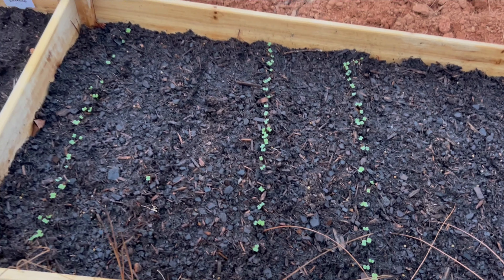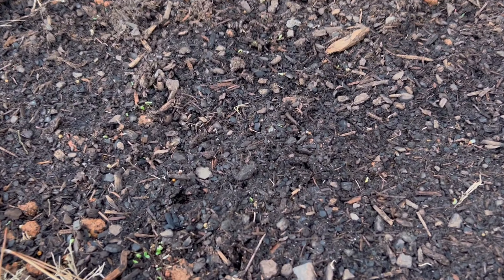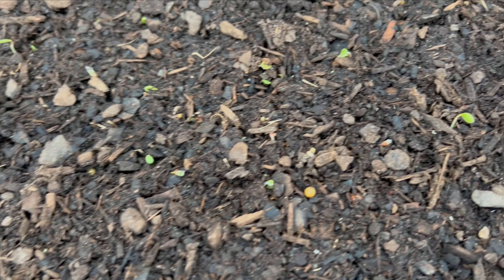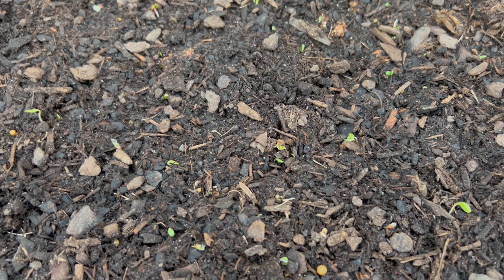But look at all those. So this is the flower patch that was planted on Wednesday. You can see little ones there, over here, over there. They're coming along.